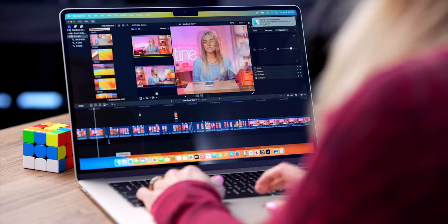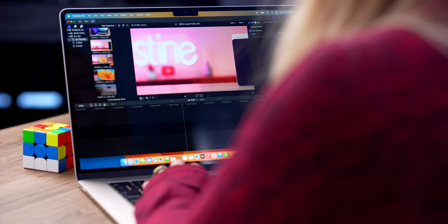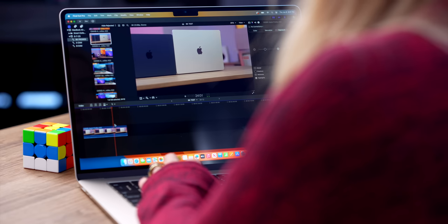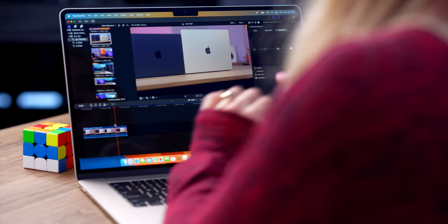I've got a bunch of 8K ProRes footage, so I just want to throw this to an 8K timeline and see how it performs. All of these clips are 8K ProRes. Let's just toss it into this timeline. Zero stuttering — it's running perfectly smooth.